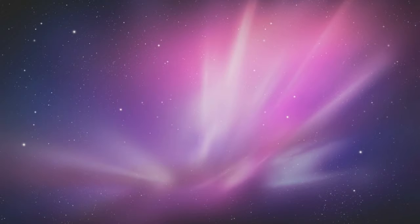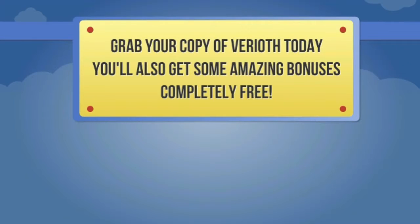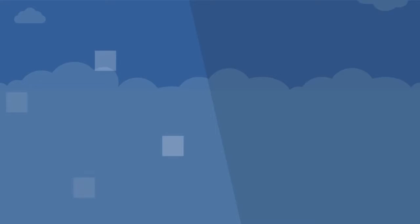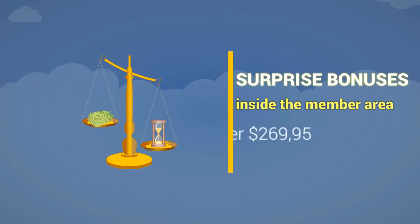The great news is you can try Varyoth theme today. If there is an issue with the product and our technical support can't solve it for you, we will provide a refund within 30 days of your purchase. Please read our refund policy carefully. When you grab your copy of Varyoth theme today, you'll also get some amazing bonuses completely free, including an Infographics Bundle Box worth $37, a Facebook Timeline Mega Cover Bundle worth $47, plus more surprise bonuses inside the member area worth over $269.95.